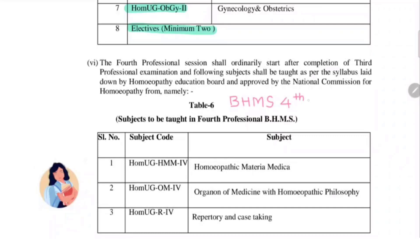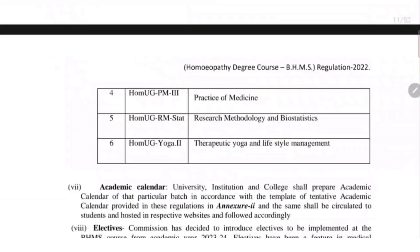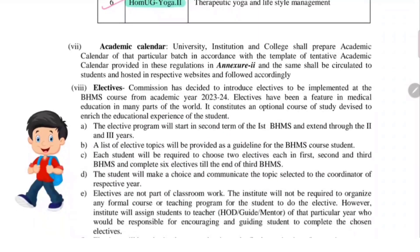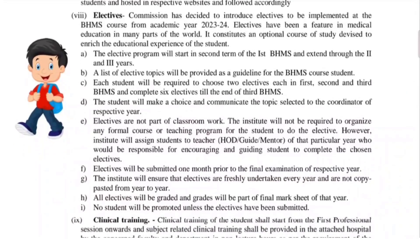Now let us finish with the final year subjects. Earlier we used to have homeopathic materia medica, organon of medicine with homeopathic philosophy, repertory and case taking, and practice of medicine. Now research methodology and biostatistics is added to the course, and therapeutic yoga and lifestyle management is added. So these are the two new subjects added to the final year. There are no electives in the final year.